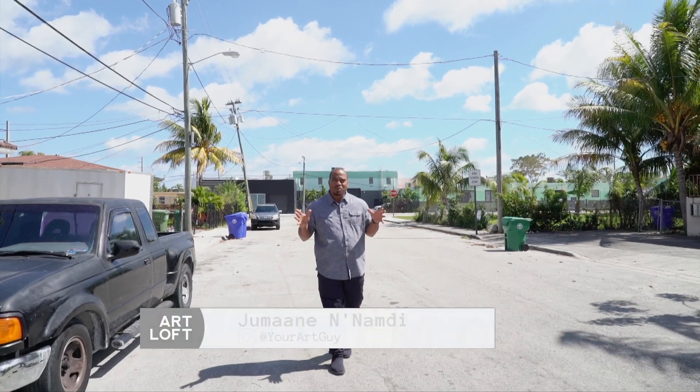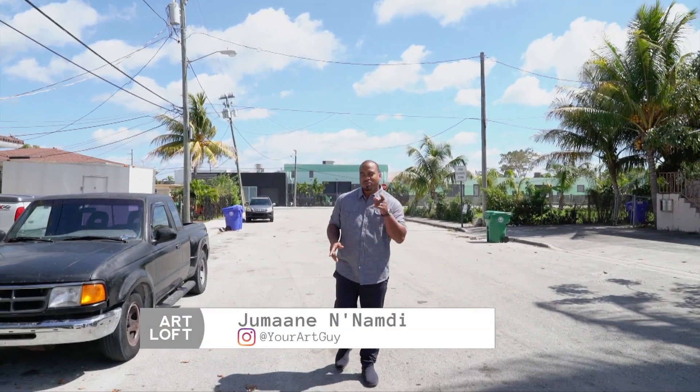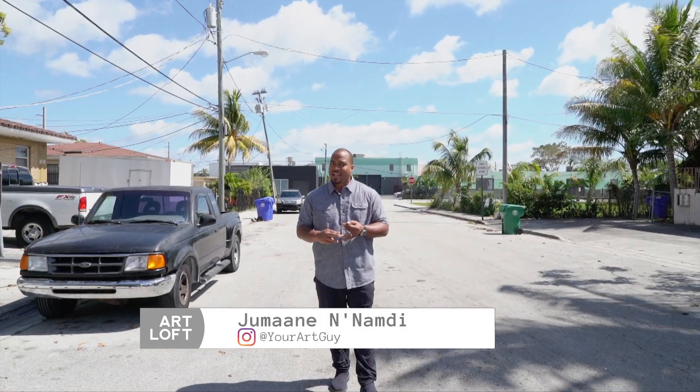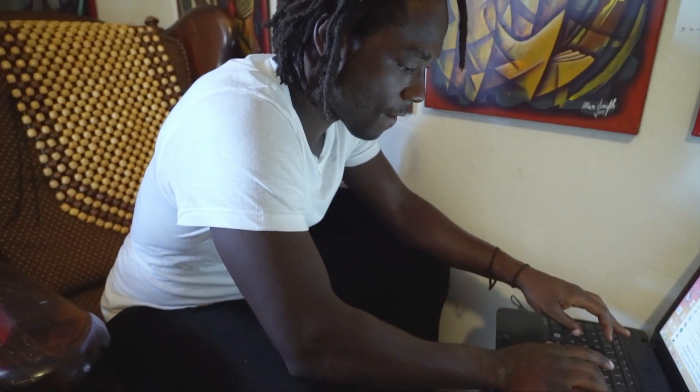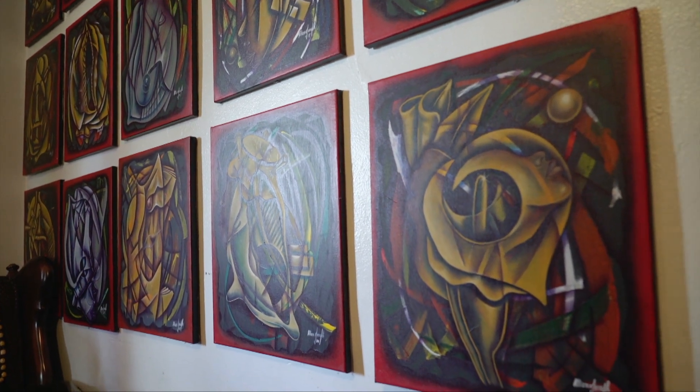I'm here in Little Haiti on this really quiet street on a beautiful day. I came here to introduce you all to two artists I met — Alan Joseph and Trey Thompson. Alan paints the pictures and Trey expresses the works through poetry. We're going to meet them today so you guys can see what I'm talking about.